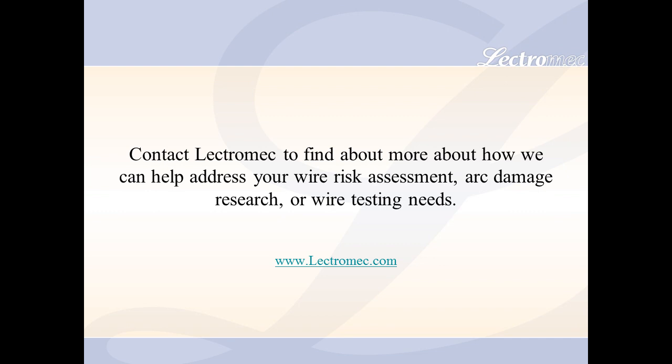For more information on wire specification testing and arc damage research, please visit us on the web at www.lectromyc.com.